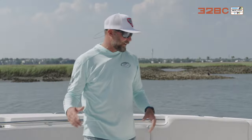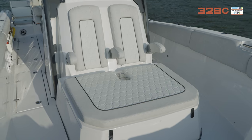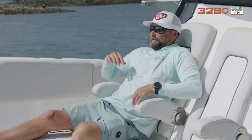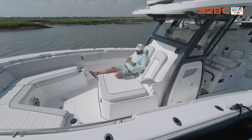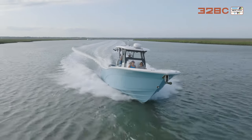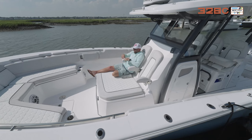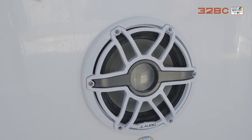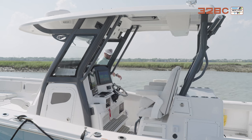Moving aft, you can see this oversized lounger — it's really comfortable with a nice angled back so the ergonomics are perfect for passengers and kids. It has great visibility thanks to the big Carolina flare, so you're not getting sprayed in the face when it gets rough. There's a great sound system up here so you can hear the music — it's just a great spot on the boat.